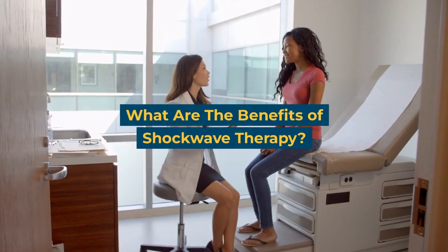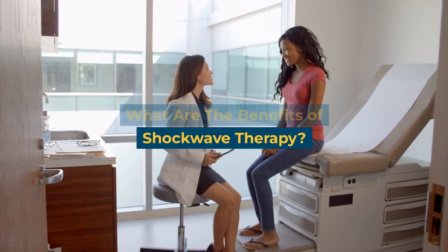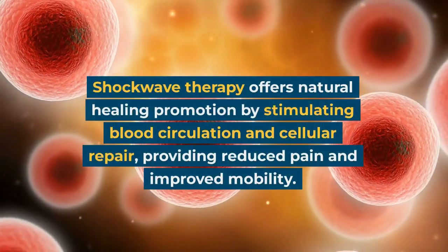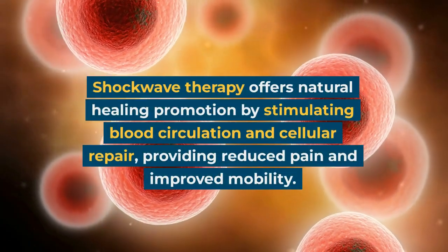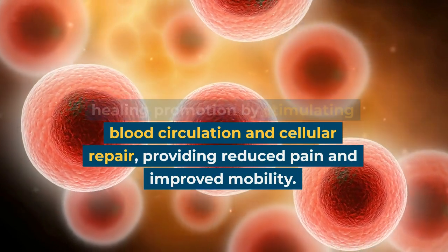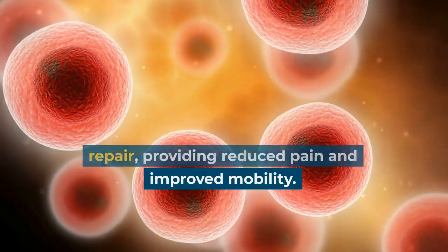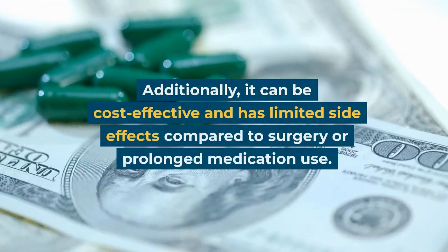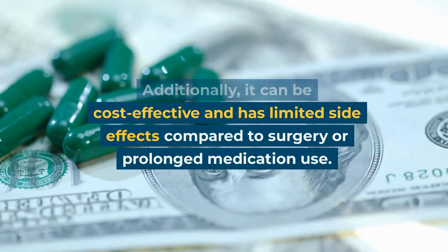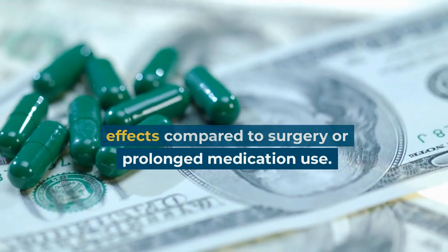What are the benefits of shockwave therapy? Shockwave therapy offers natural healing promotion by stimulating blood circulation and cellular repair, providing reduced pain and improved mobility. Additionally, it can be cost-effective and has limited side effects compared to surgery or prolonged medication use.